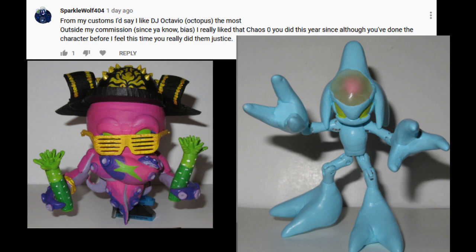From my customs, I'd say I like DJ Octavio the Octopus the most. Outside my commission — since, you know, bias — I really like that Chaos Zero you did this year, since although you've done the character before, I feel this time you really did them justice.